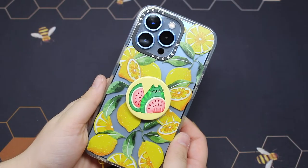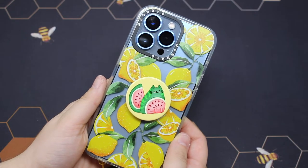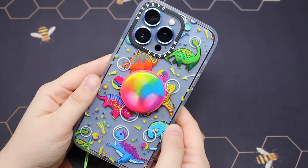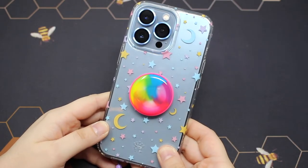I decided to put the watermelon cat on my Masnovo lemon case — how adorable is that? Here is the ying and yang look. Next we have the space dinosaurs, and then I also tried the rainbow popsocket on my velvet caviar pastel starry night case.